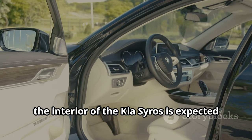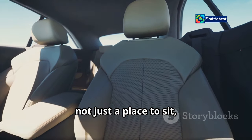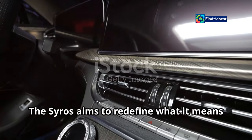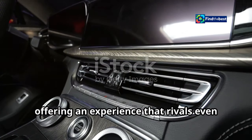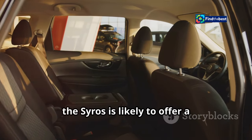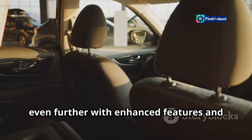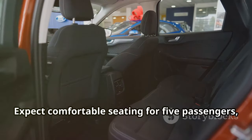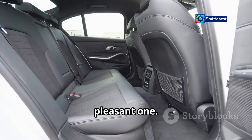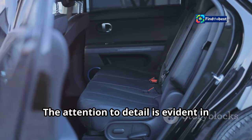While the exterior screams adventure, the interior of the Kia Cirrus is expected to be a haven of comfort and technology. Think spacious cabin, premium materials, and cutting-edge features. Drawing inspiration from siblings like the Sonet and Seltos, the Cirrus is likely to offer a well-appointed interior. Expect comfortable seating for five passengers with ample legroom and headroom, plus high-quality materials like soft-touch plastics, leather upholstery, and metallic accents.